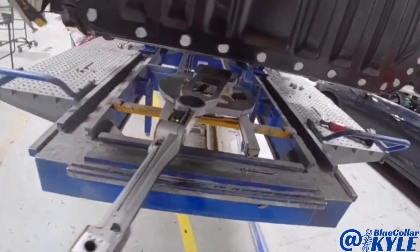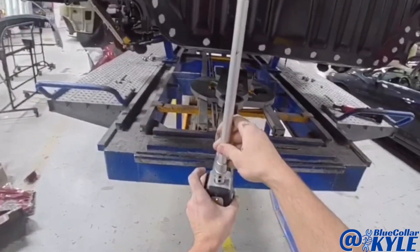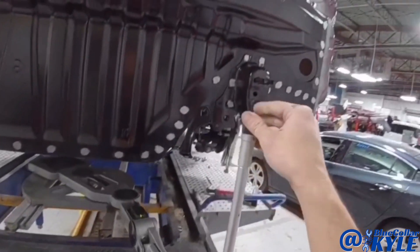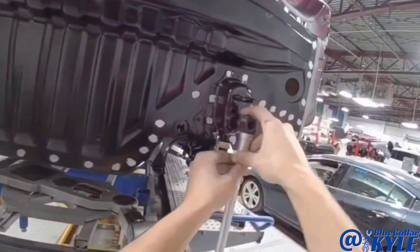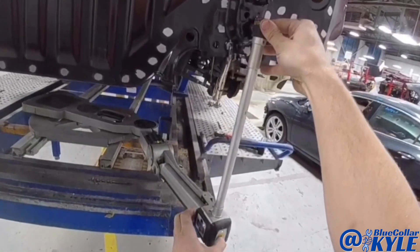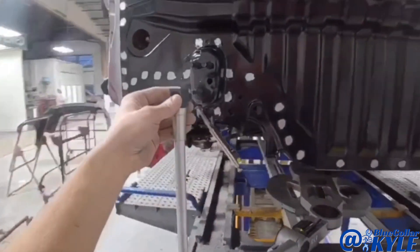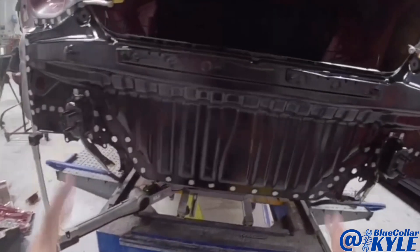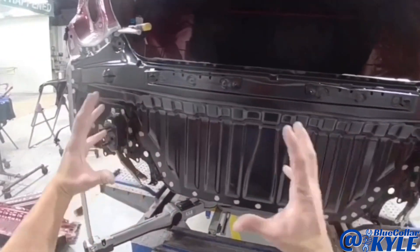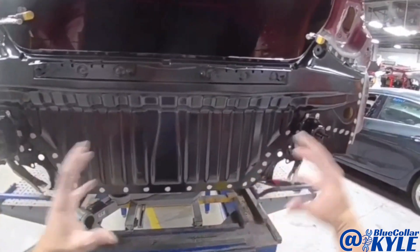I went ahead and matched the measuring system back to the car. Since I had moved this ladder, I had to recenter the car to the measuring system. I'm going to come back here to the back and measure these points to see if I need to shift this panel at all. The computer is telling me that this panel is sitting just a few millimeters too far to the left, so I'm going to shift it over just a hair.